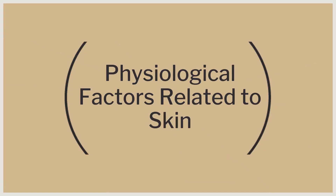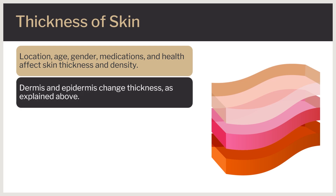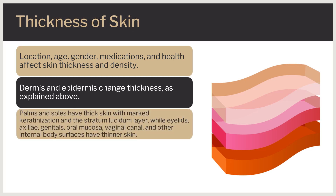Now let's look at the physiological factors related to the skin. It varies based on its location, age, gender, medications, and health, affecting the skin's density and thickness. The varying thickness is due to changes in the dermis and epidermis. The palms and soles have thick skin where there is marked keratinization and the stratum lucidum layer, while thinner skin is found on eyelids, axillae, and genitals.